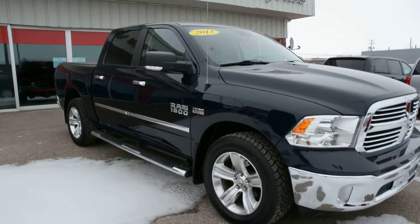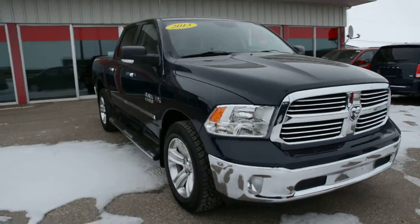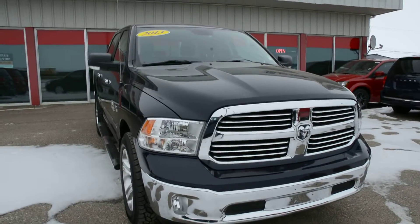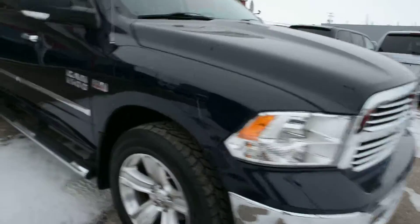Now this specific 1500 model is in great shape inside and out. As we just complete the exterior walk around, you can see the exterior of the unit is in great shape — it's been very well maintained and kept up.